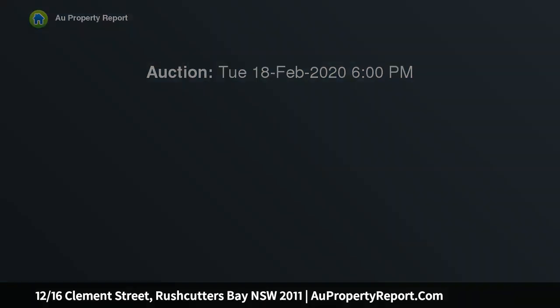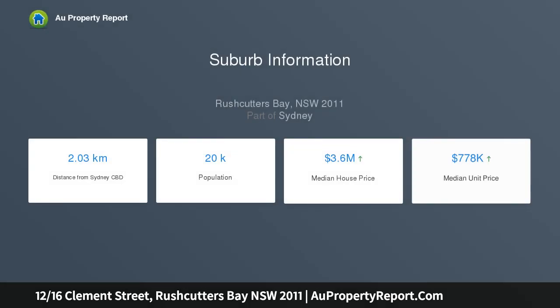This hidden and airy one-bedroom strata art deco gem is situated in a sought-after security building of only 22 apartments, located close to transport, shops, parks, and a harbour foreshore.